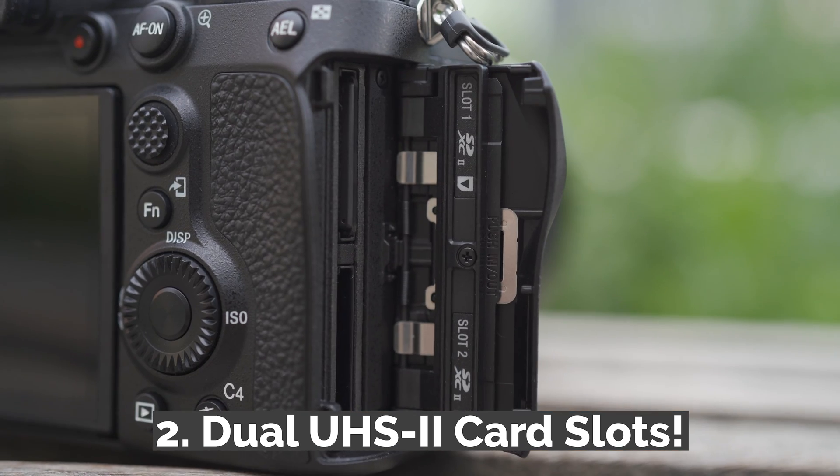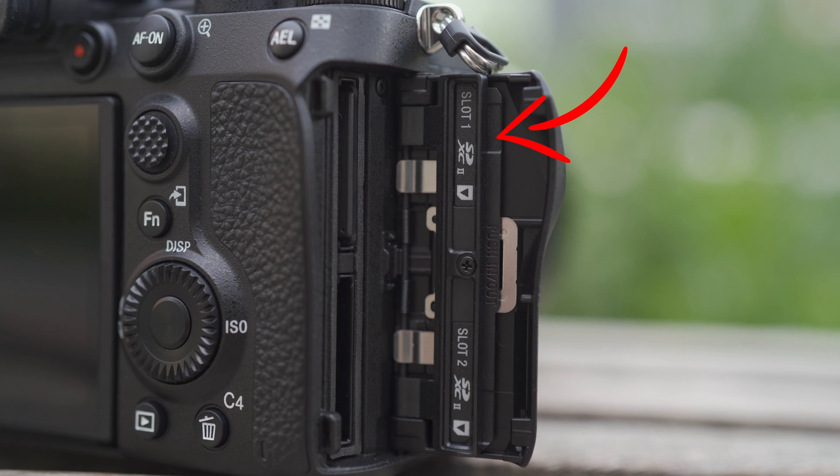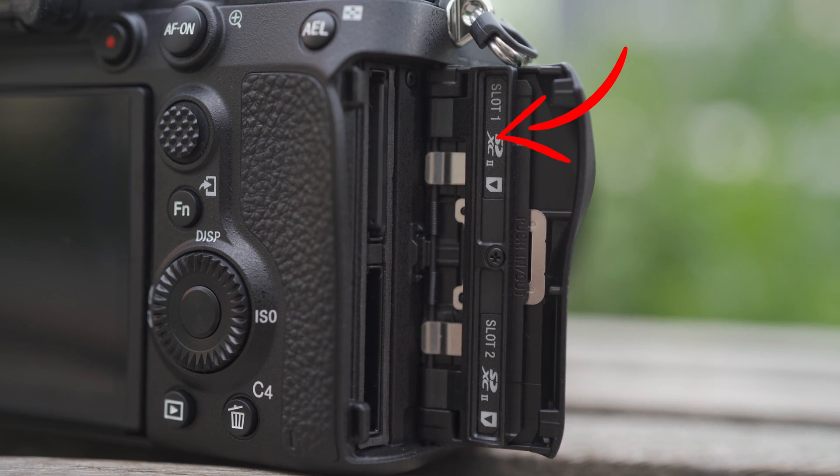Number two, dual UHS-II SD card slots. If you're going to have redundant recording for these 61 megapixel files, you need two slots that are UHS-II to keep up with the writing speed. They've also switched card slot one to the top now, so get ready to get used to that.